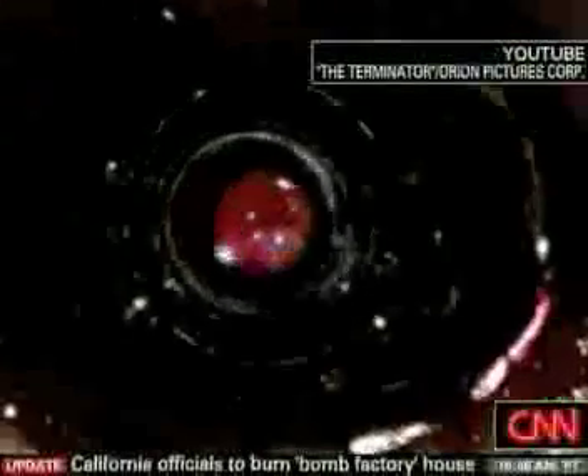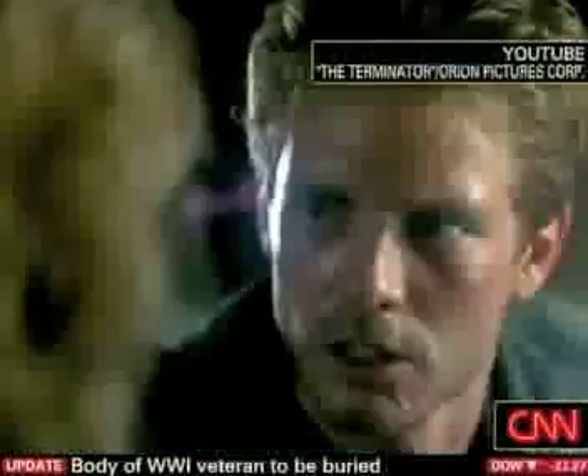Terminator. Underneath it's a hyper-alloyed combat chassis, microprocessor controlled, fully armored, very tough. But outside it's living human tissue. We cannot make things like that yet — not yet, not for about 40 years. That was 1984. That was the Terminator.